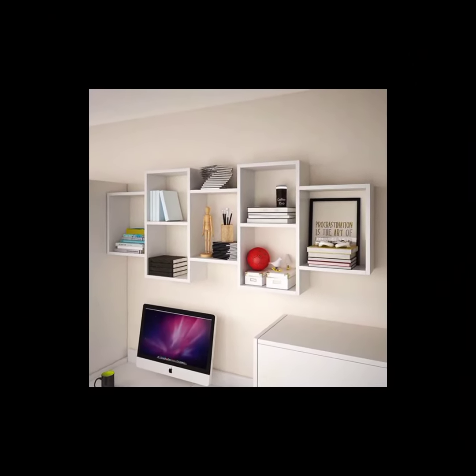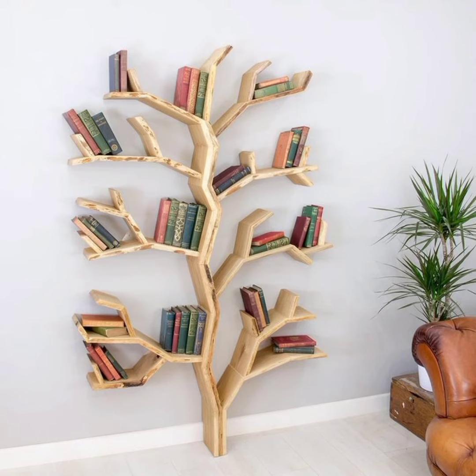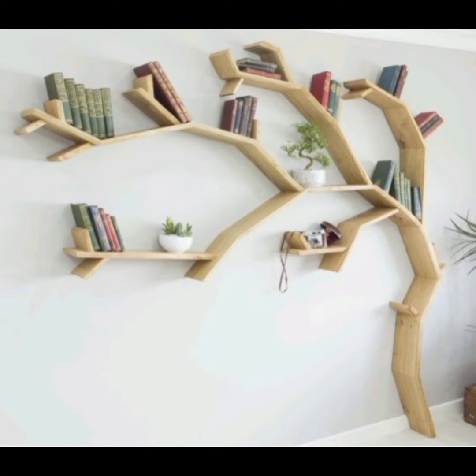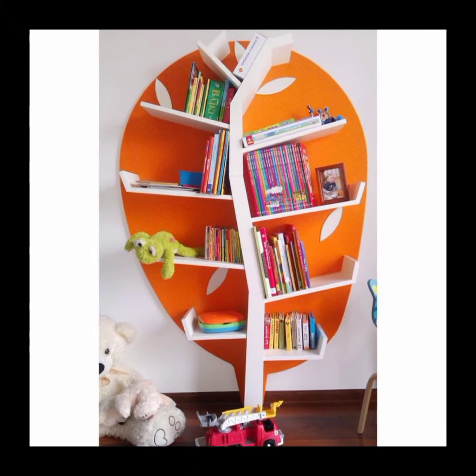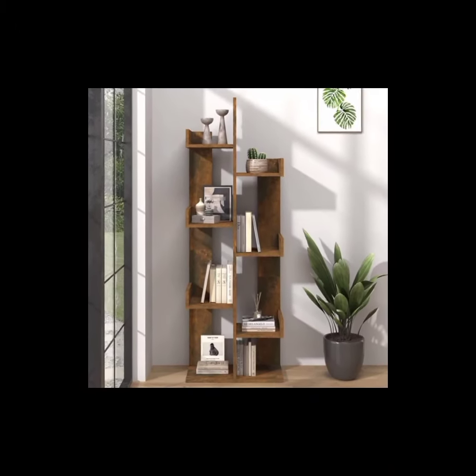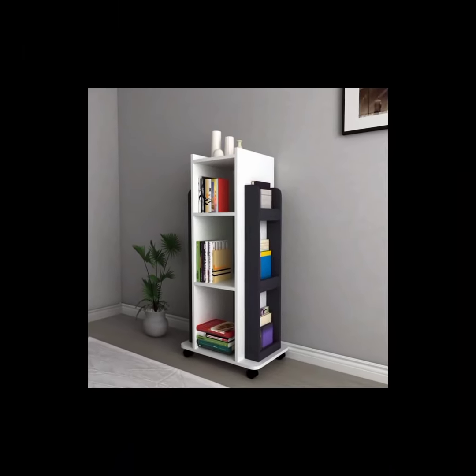Tree-shaped bookshelf: inspired by nature, a tree-shaped bookshelf mimics the branching structure of a tree. It provides multiple branches or shelves on which books can be displayed, creating a unique and organic display.